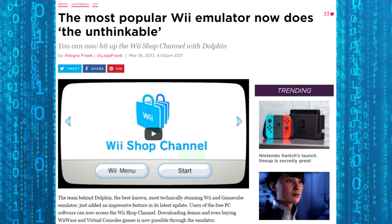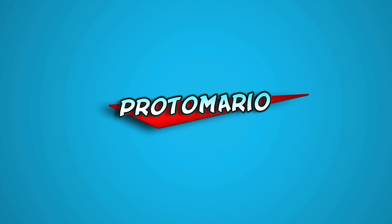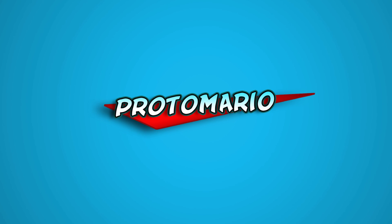What do you guys think about this? Do you think it's great that emulators are now going to give you the opportunity to buy games, or do you think that completely defeats the purpose? Let me know your thoughts and opinions in the comment section below. I've been your host, ProtoMario. As always, good gaming, God bless, and thanks for watching.